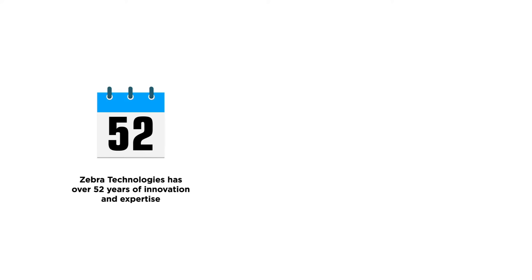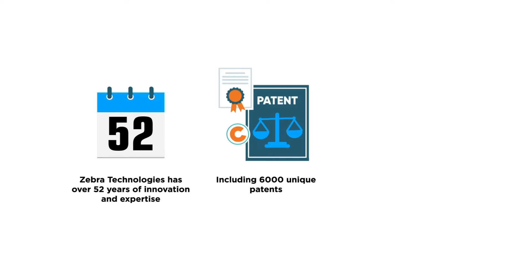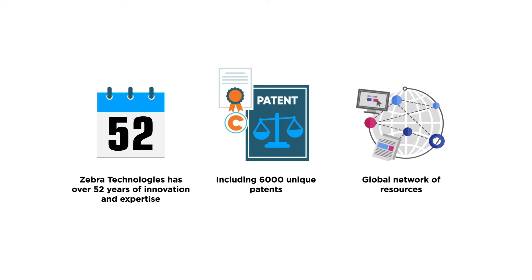Zebra Technologies has over 52 years of innovation and expertise, including 6,000 unique patents and a global network of resources.